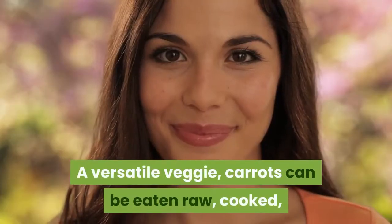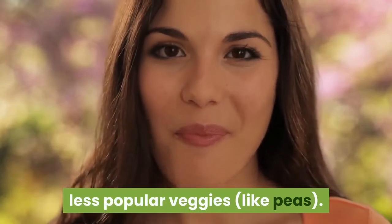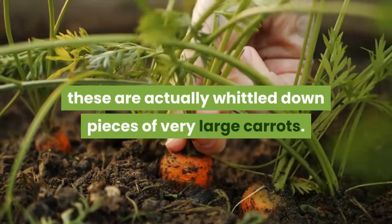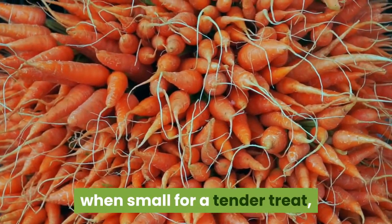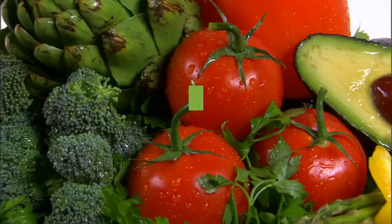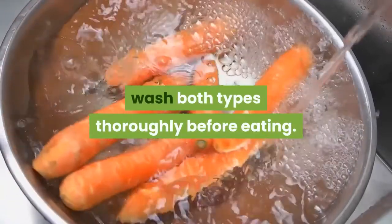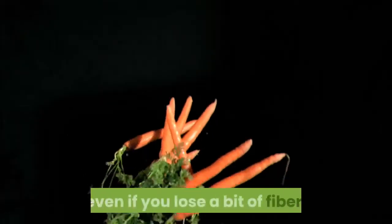A versatile veggie, carrots can be eaten raw, cooked, in a smoothie or soup, and as the base of side dishes to support other less popular veggies like peas. While mini carrots look like baby carrots, these are actually whittled-down pieces of very large carrots. You can find true baby carrots, which are picked when small for a tender treat, but they are pricey and a specialty item. Stick with regular carrots in the bag for a sweeter taste and low price point. While organic and conventional carrots both contain the same nutrients, wash both types thoroughly before eating, and peel the carrots if you're concerned about any dirt particles on the skin, even if you lose a bit of fiber.